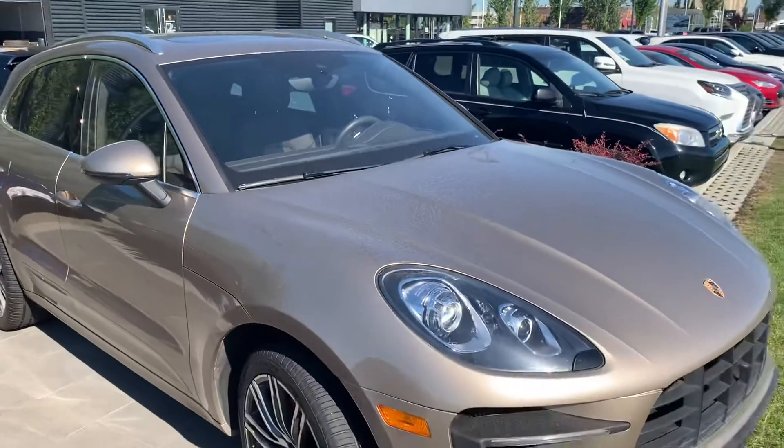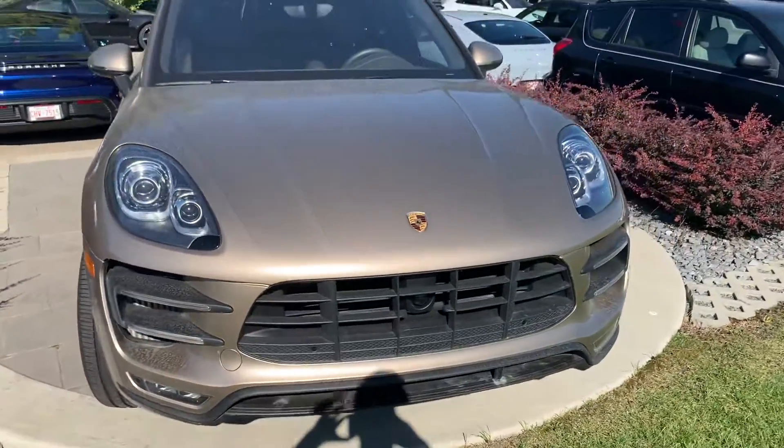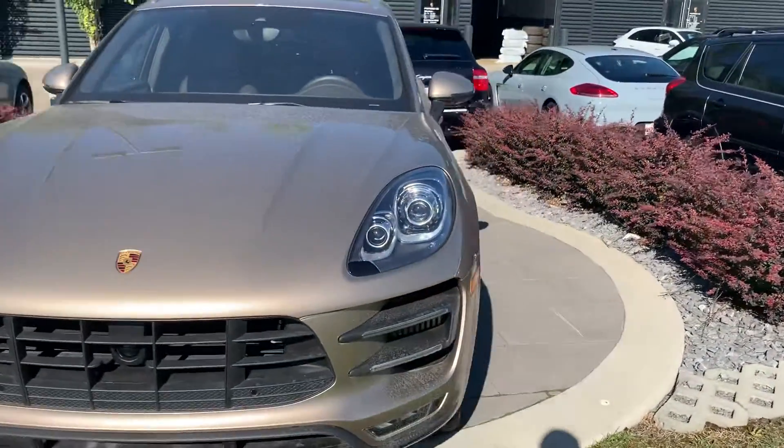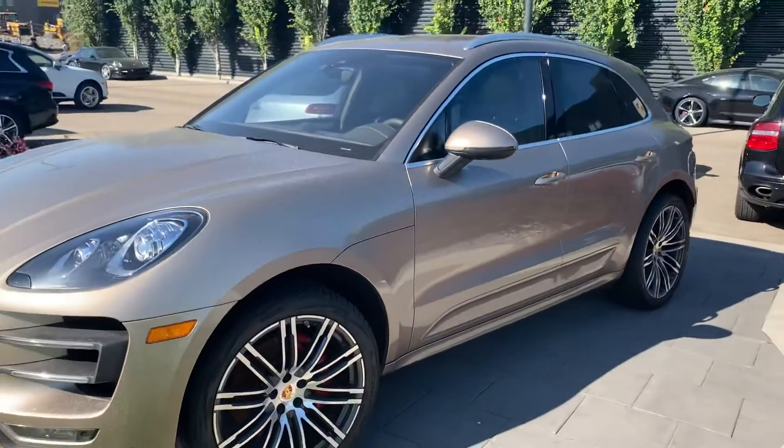I hope this video gives you a better idea as to what this Macan Turbo has to offer. If you have any other questions or would like to schedule an appointment, you can contact me directly at 780-426-3000. Again, my name is Josh, and hopefully we'll talk to you soon.